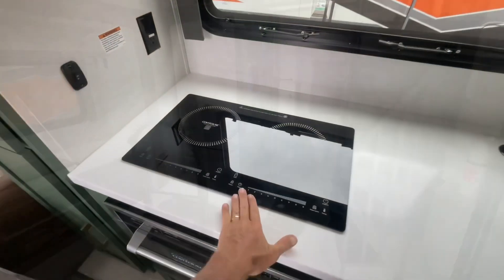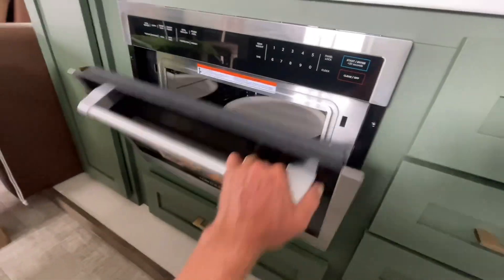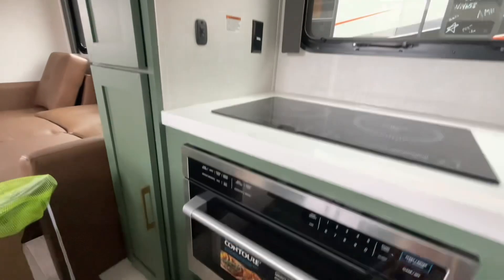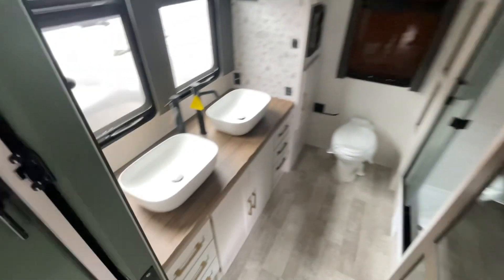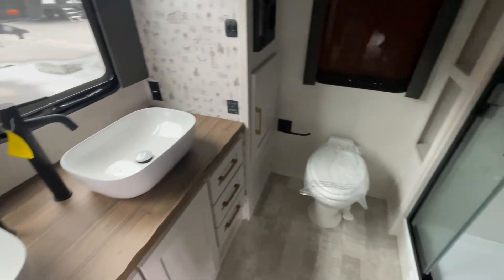We have an induction two-burner cooktop, as well as an electric convection microwave oven. And then your bathroom — I like the vanity here. Got a nice-sized shower with four shower heads.